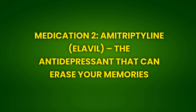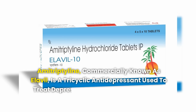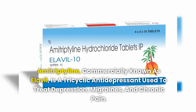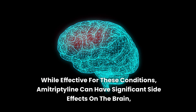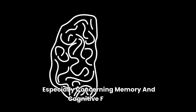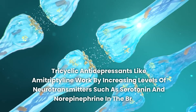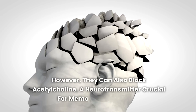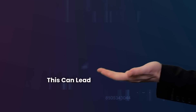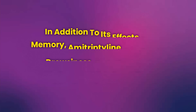Medication 2: Amitriptyline (Elavil) — The Antidepressant That Can Erase Your Memories. Amitriptyline, commercially known as Elavil, is a tricyclic antidepressant used to treat depression, migraines, and chronic pain. While effective for these conditions, amitriptyline can have significant side effects on the brain, especially concerning memory and cognitive function. Tricyclic antidepressants like amitriptyline work by increasing levels of neurotransmitters such as serotonin and norepinephrine in the brain. However, they can also block acetylcholine, a neurotransmitter crucial for memory and learning, leading to side effects like confusion, difficulty concentrating, and memory loss.